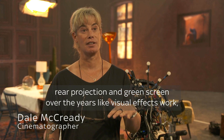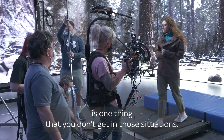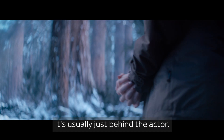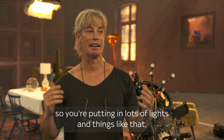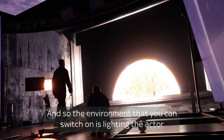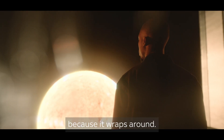I've shot a lot of rear projection and green screen over the years — visual effects work — and having this huge screen of lighting is one thing you don't get in those situations. You're often keying someone against a green screen or putting them against a rear projection screen that's just in one direction, usually just behind the actor, and everything else you have to fake with lights. Whereas here you can turn on the sky, or have mountains going by if it's a car shot, and the environment you switch on is lighting the actor — so it inherently looks more real straight away, because it wraps around.